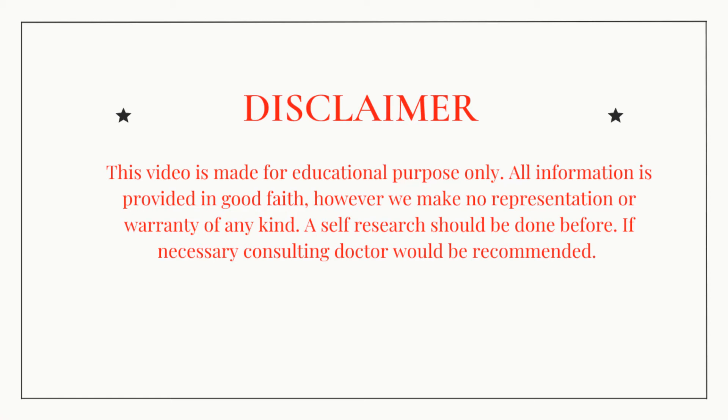This video is made for educational purposes only. All information is provided in good faith; however, we make no representation or warranty of any kind. Self-research should be done before, and if necessary, consulting a doctor would be recommended.